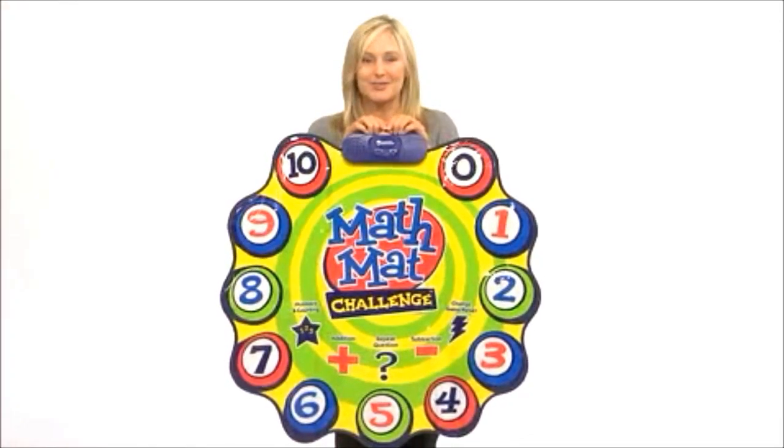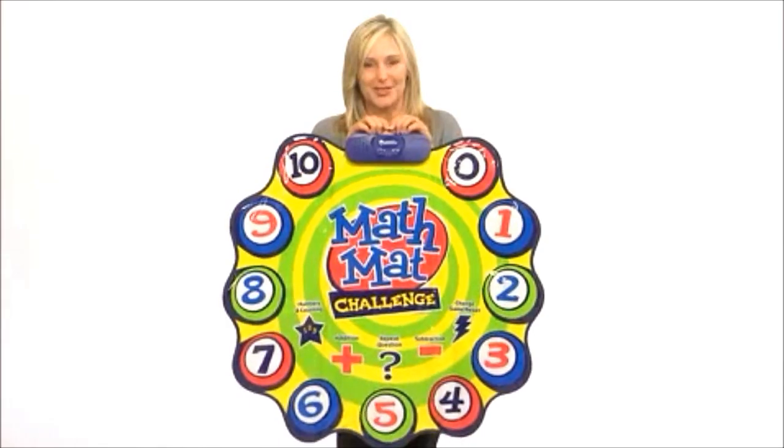Encourage children to hop on in for some learning fun with the Math Mat Challenge Game from Learning Resources.